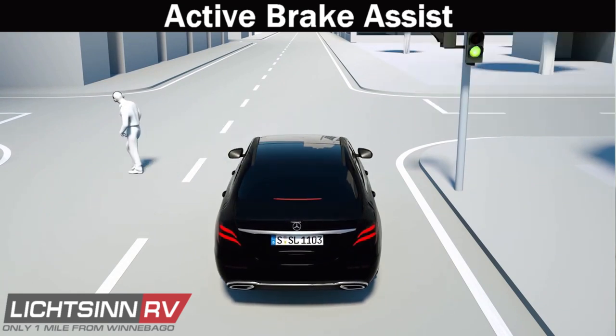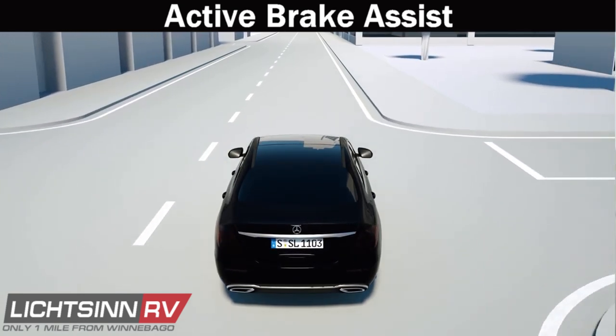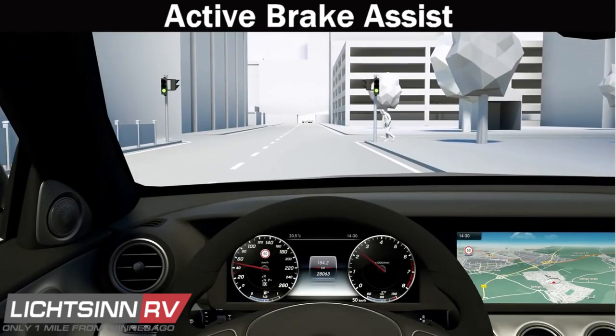It is also the only system that can recognize and brake for pedestrians in the way.